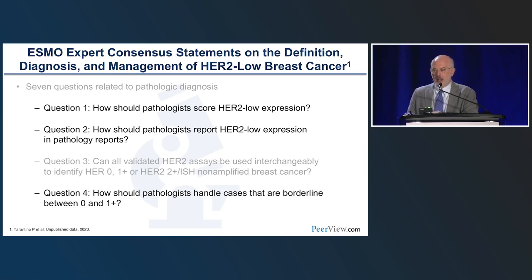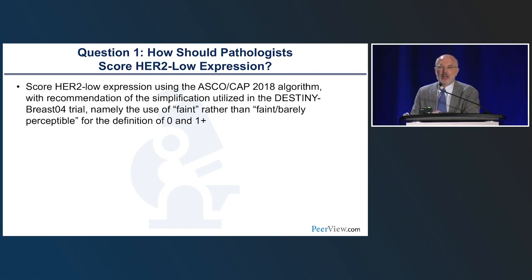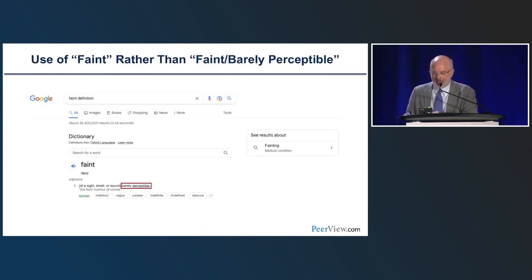Focusing on three of the most relevant questions for daily practice. First: how should pathologists score HER2-low expression? The current draft ESMO guideline says to use the ASCO CAP 2018 algorithm, but with a simplification used in DESTINY-Breast04 — namely using 'faint' rather than 'faint or barely perceptible' for the definition of 0 and 1+. Notably, one definition of 'faint' is itself 'barely perceptible,' so it's not clear how this change will affect practice, but some pathologists in the ESMO panel felt strongly about it.